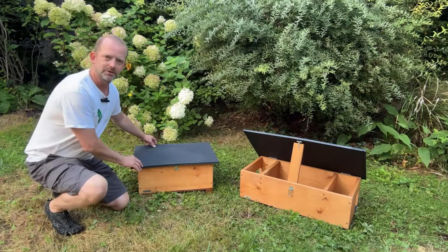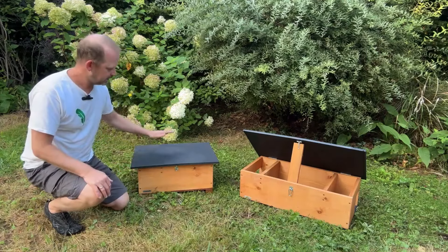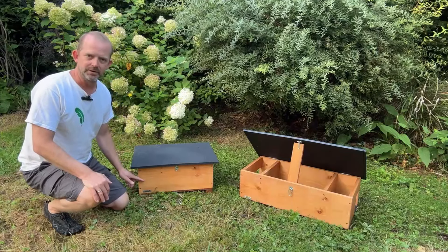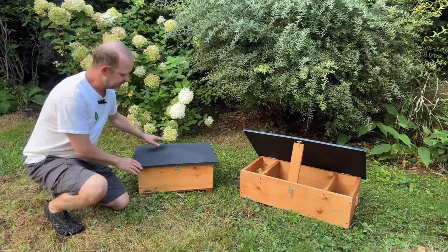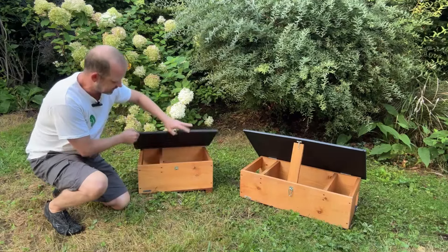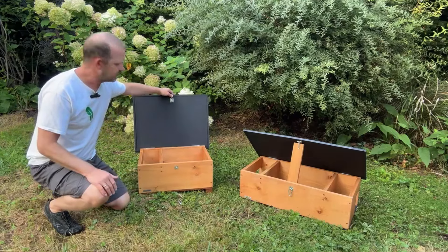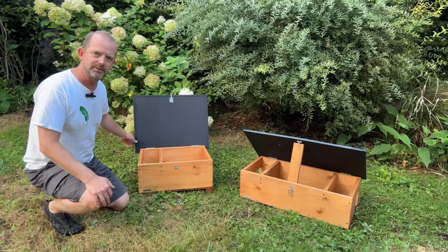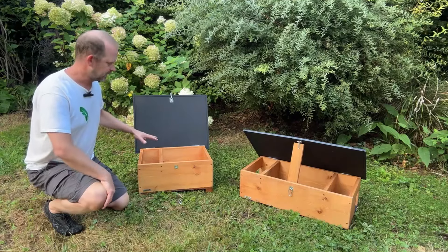They're very similar in their construction — both made here in the UK using stockboard for the roof and FSC pine for the main part of the body. The stockboard is 100% recycled plastic, which makes it fully waterproof. We've got a good overlap on the lip of the box to make sure it stays waterproof and damp-free inside.